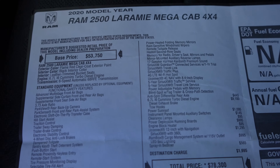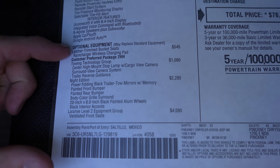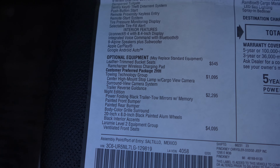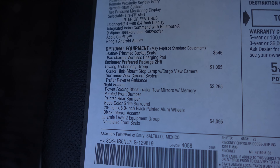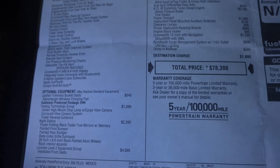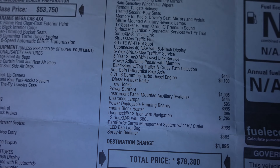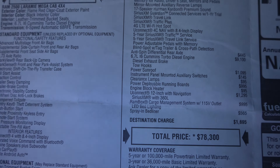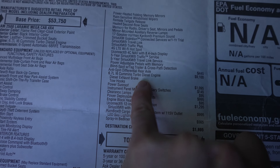Here's the window sticker for this truck with a base price of $53,750. Standard equipment is right here; optional equipment starts here and transfers over onto this page. Most notably we have the leather trim bucket seats for $545, customer preferred package 2HH which includes the towing technology group for $1,095, Night Edition package for $2,295, and the Laramie Level 2 group for $4,095 — that's where a bulk of the features on this Laramie come from. The anti-spin differential rear axle for $445, and the 6.7 liter Cummins turbo diesel engine for $9,100. This is the D-rated Cummins — this is not the high output one.